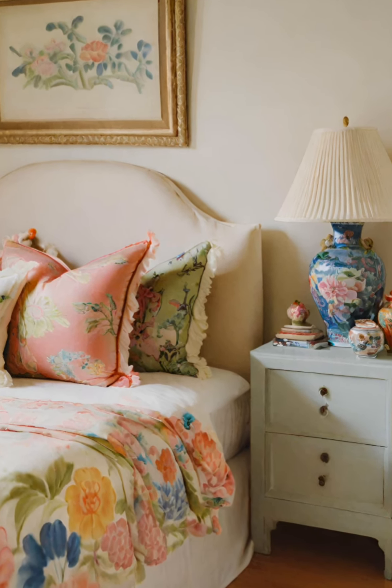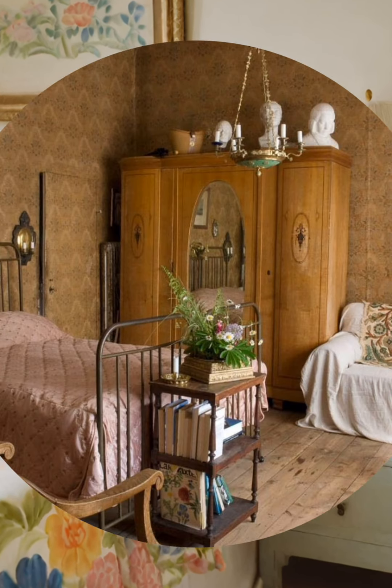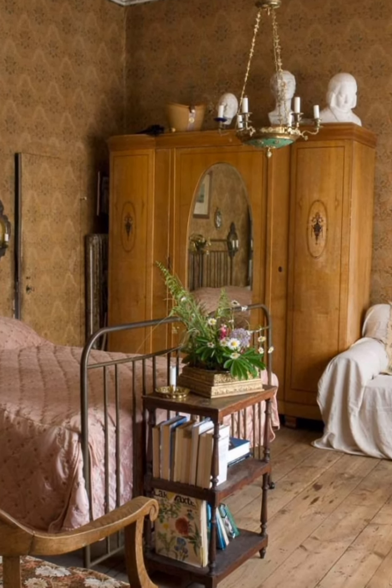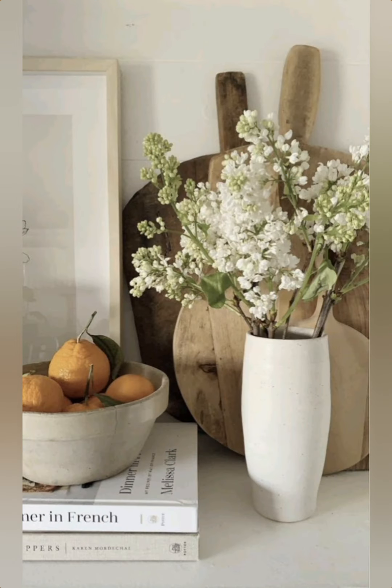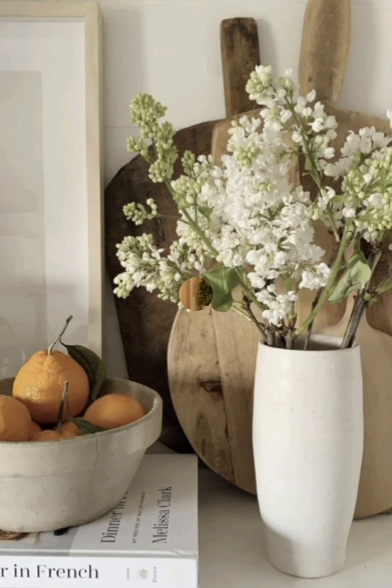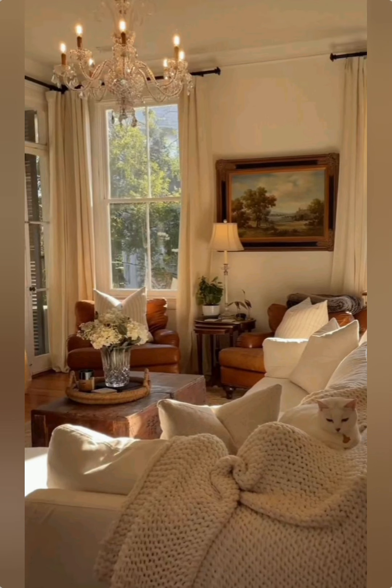Incorporate personal touches like family heirlooms, antique photo frames, or handmade crafts to infuse the space with sentimental value and personality. Embrace weathered and aged elements like distressed wood beams, worn-out rugs, and chipped paint for an authentic vintage feel.